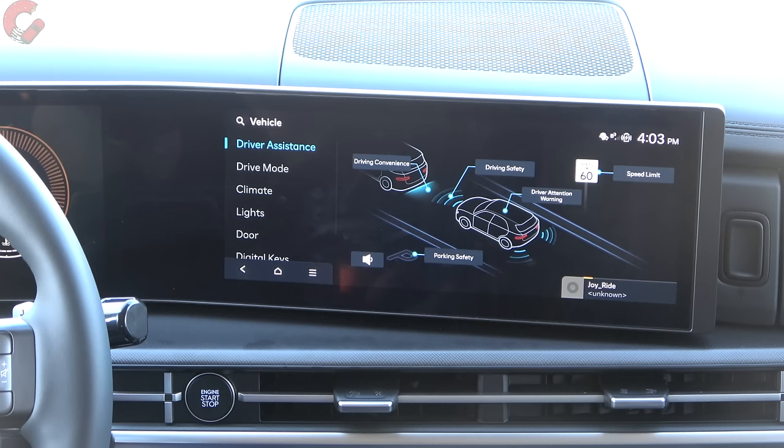For parking safety, there's rear cross traffic alert and access to camera settings for the backup camera. You can choose to keep the rear view camera displaying after you shift from reverse back into drive, or turn that off. You can also toggle guidelines on or off. Clicking the camera view shows what the backup camera sees right now, and you can adjust daytime brightness, nighttime brightness, and contrast independently.